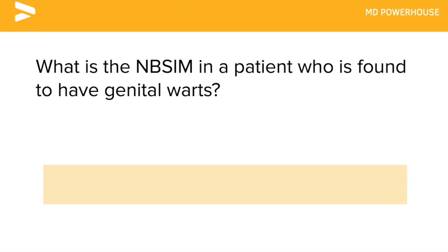What is the next best step in management in a patient who is found to have genital warts?